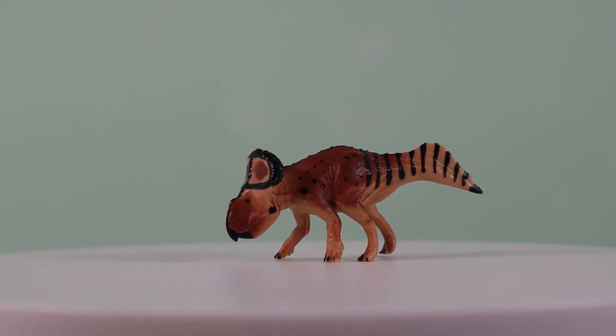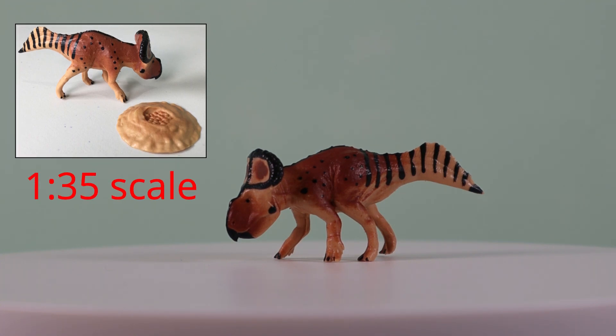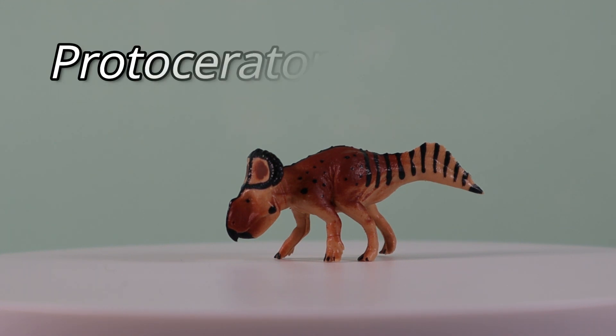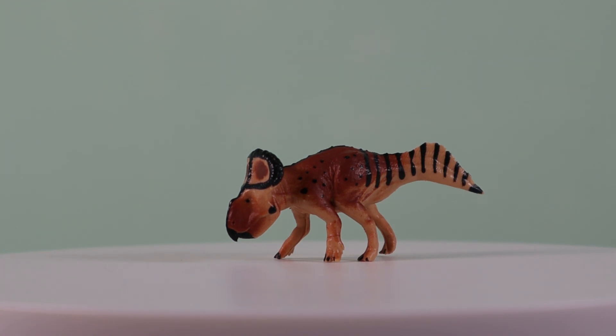Let's jump straight in. This is the new for 2020 Wild Past Protoceratops model in 1:35 scale. Specifically, it's a model of Protoceratops andrewsi, one of two species associated with the Protoceratops genus. I will explain a little more about that in a few minutes' time, but first let's take a close look at the model.